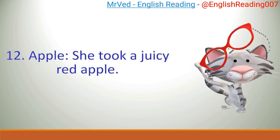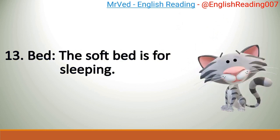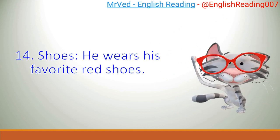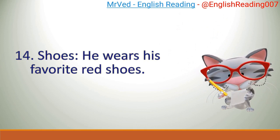12. Apple. She took a juicy red apple. 13. Bed. The soft bed is for sleeping. 14. Shoes. He wears his favorite red shoes.